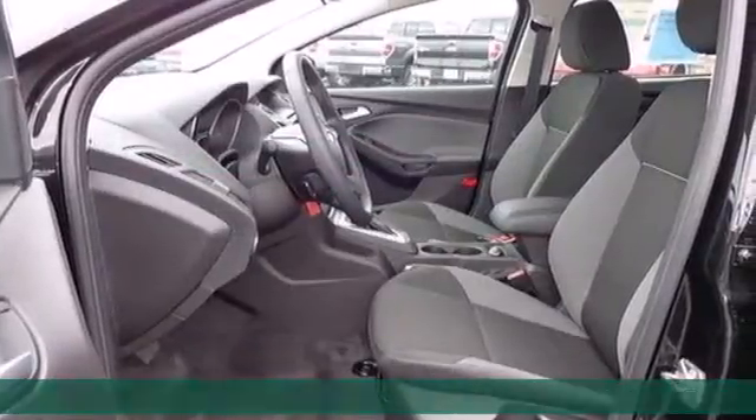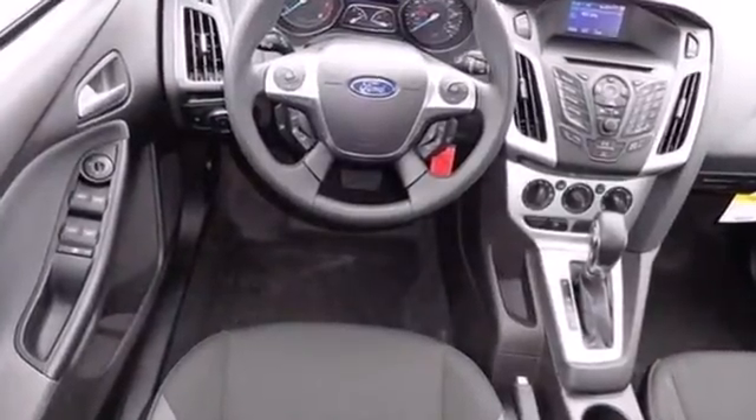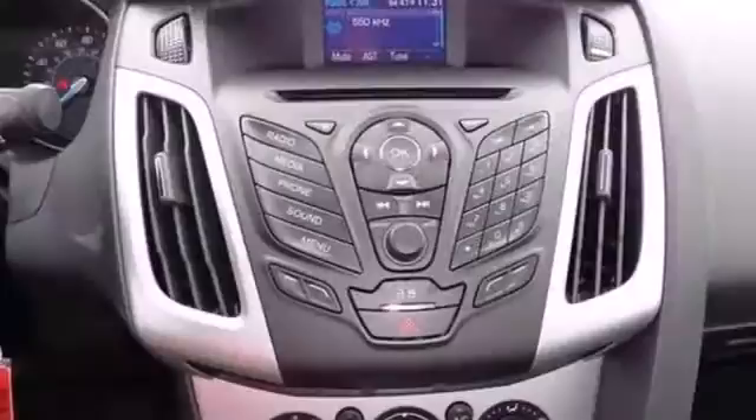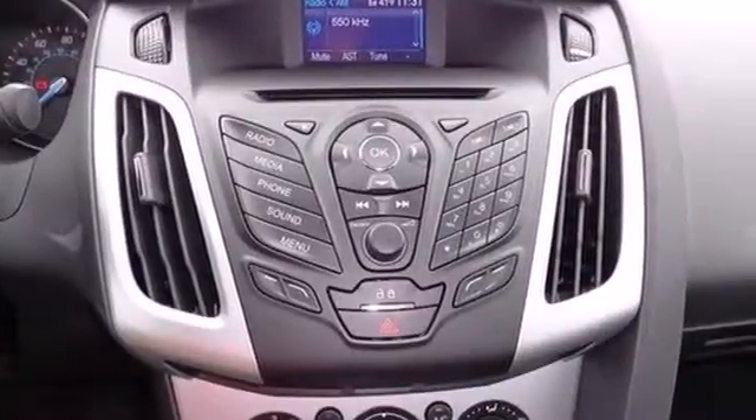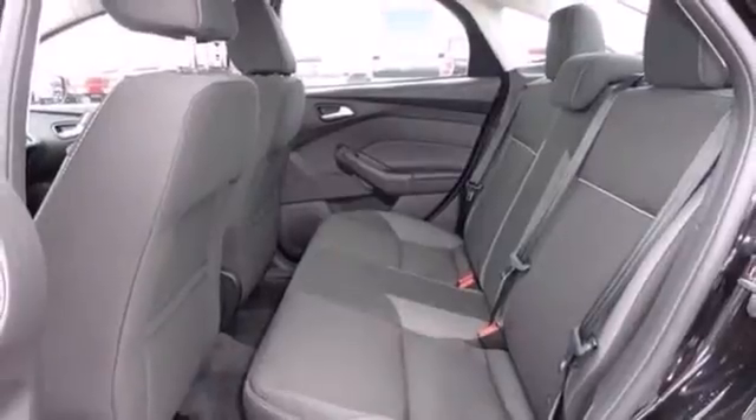You'll be impressed at every turn, from the impeccable fuel economy at up to 40 mpg on the highway to the interior comforts. The tilt and telescoping steering wheel is sensitive to your touch, and the CD player and MP3 input are always within reach.